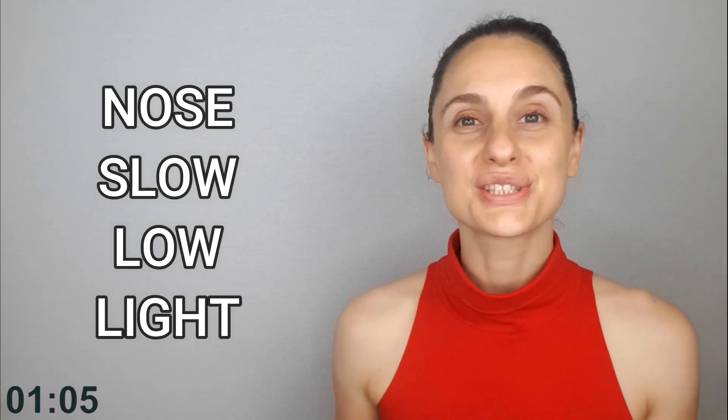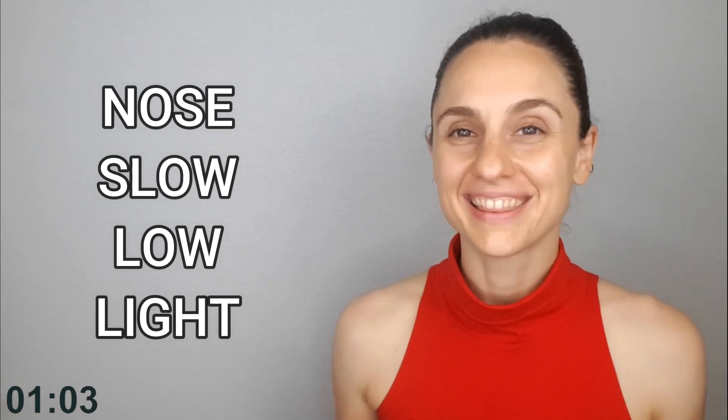Without getting deep into the anatomy and physiology, I'm going to give you the secret to the most efficient breathing that offers the greatest oxygen uptake. Are you ready? You simply need to remember these four words: Nose, slow, low, and light.